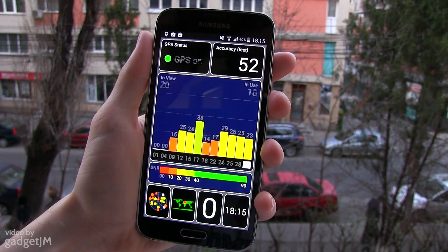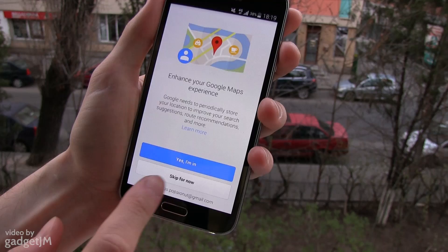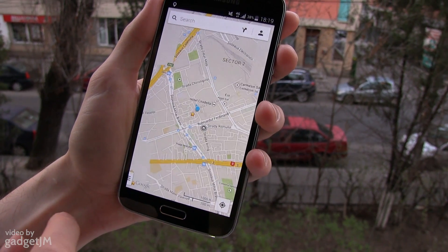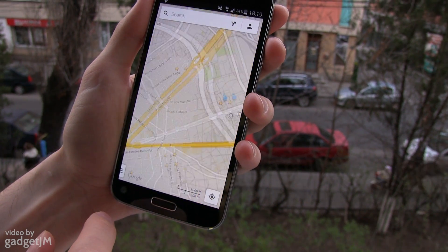This impressive GPS performance is not only visible in this test app, but also in more complete applications as well, like Google Maps or iGo. So there you have it, this is what you can expect from the Samsung Galaxy S5 in terms of GPS speeds.